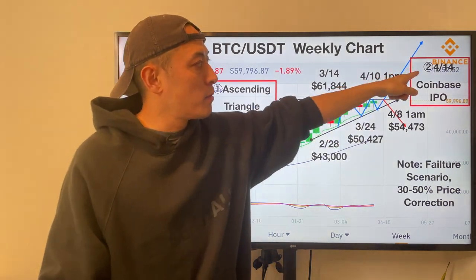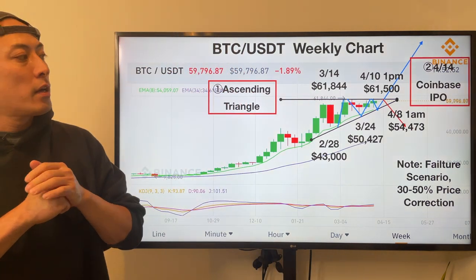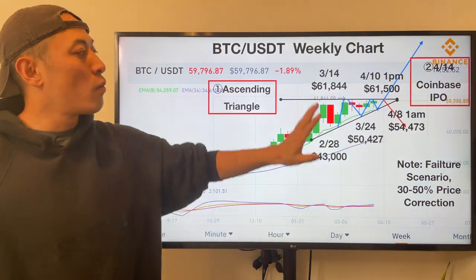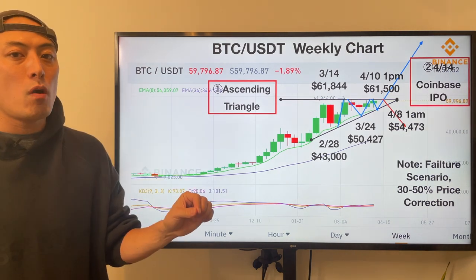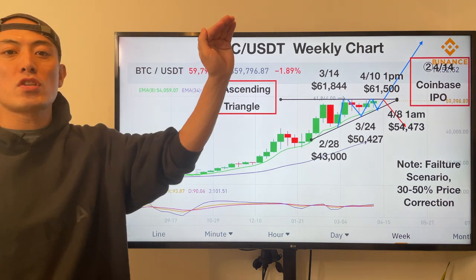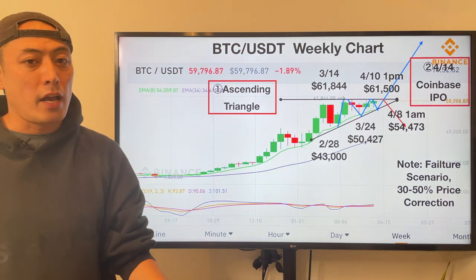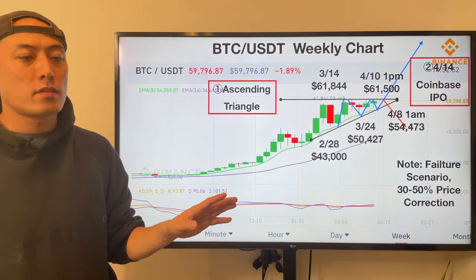Here's the second item: April 14th, the Coinbase IPO. It's kind of the best timing to figure out which way this ascending triangle will go — bullish or bearish. It's a pretty simple scenario: if the Coinbase IPO stock price goes bullish, the ascending triangle goes bullish. But if the Coinbase stock price goes bearish, Bitcoin price also goes bearish. That's my analysis.